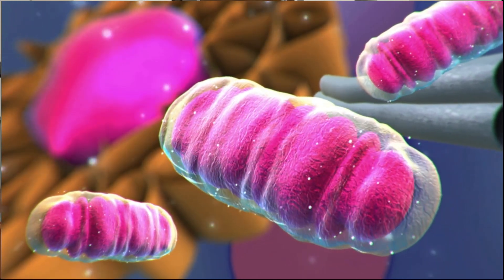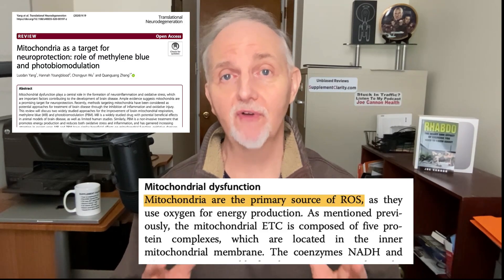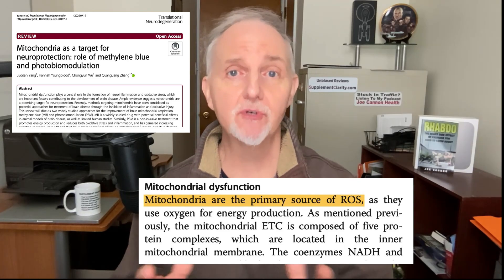And equally important, what are the potential side effects if you're going to try this for yourself? Let's begin by talking about the mitochondria. The mitochondria are essentially tiny little batteries in your cells that help us turn food into energy. While they are extremely important, the mitochondria are also the primary source of reactive oxygen species, which cause free radical damage — also called oxidative stress.